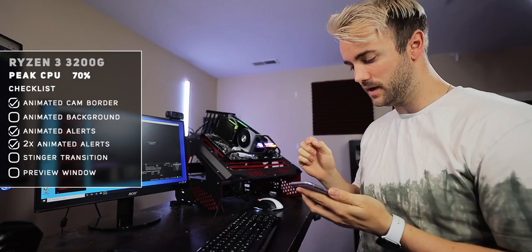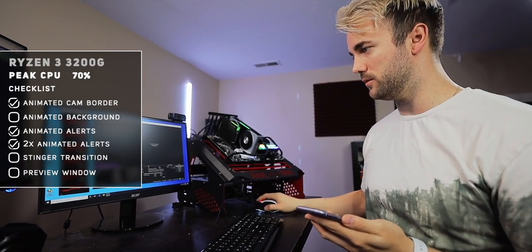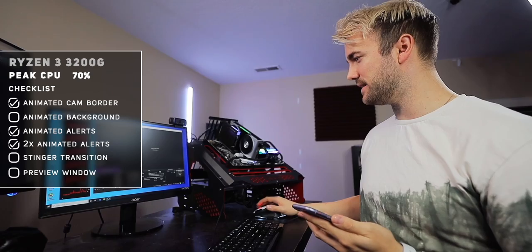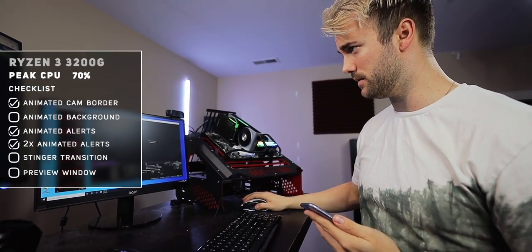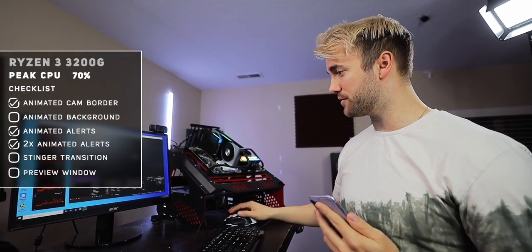Let's drop two alerts at the same time — a follower and a sub alert. Still didn't see it get up past the 70s. The GPU is fine — the GPU is not being touched at all by this. And not a single dropped frame.